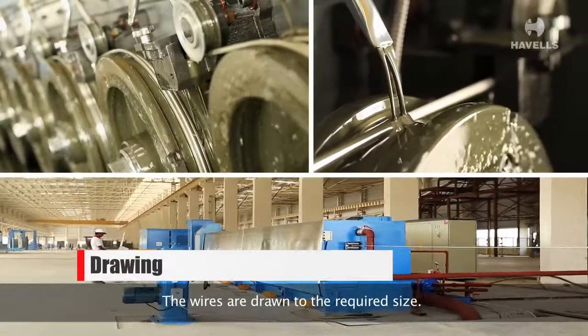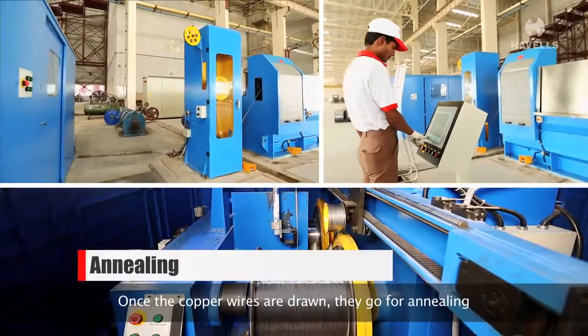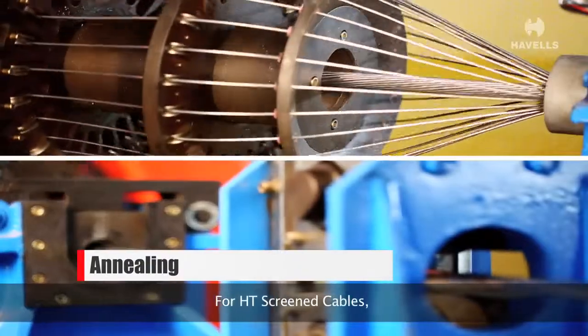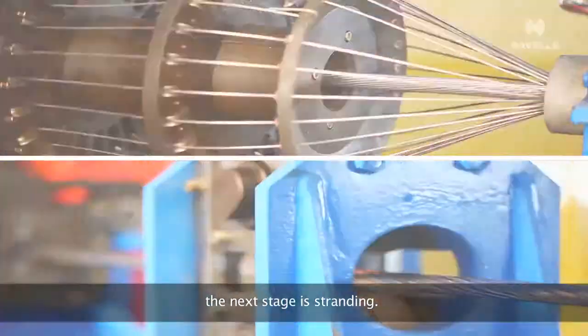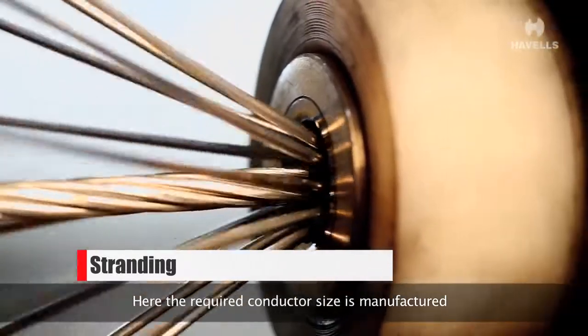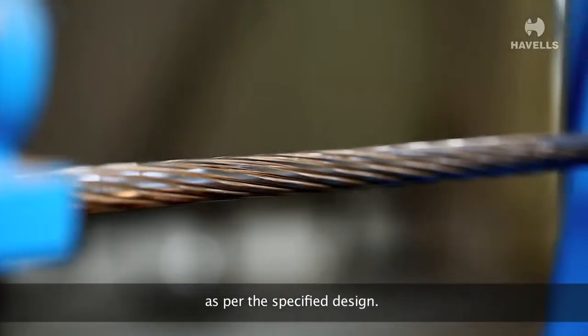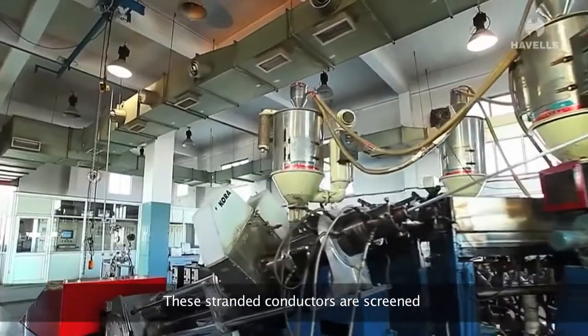Once the wires are drawn, they go for annealing. For HV screened cables, the next stage is stranding, where the required conductor size is manufactured as per the specified design. These stranded conductors are then screened with an extruded semiconducting compound.